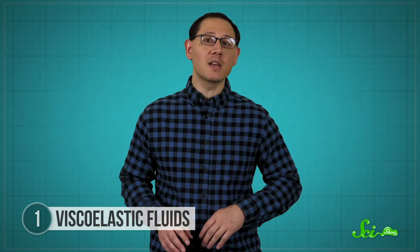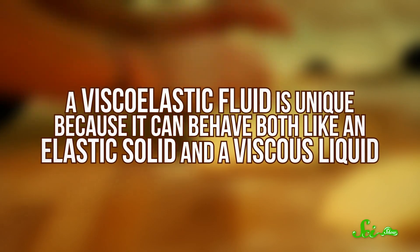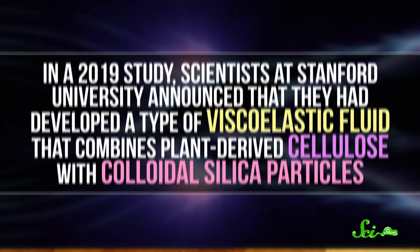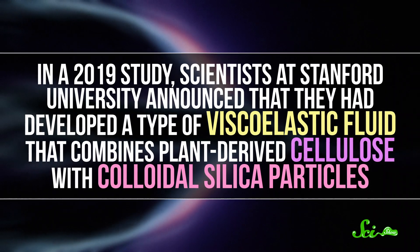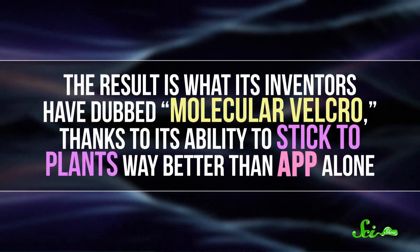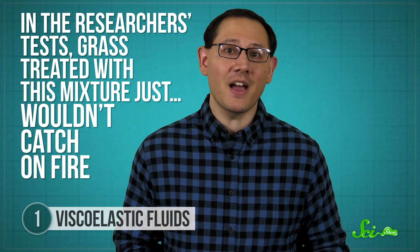But scientists are working to change that by combining APP with viscoelastic fluids. A viscoelastic fluid is unique because it can behave both like an elastic solid and a viscous liquid — in other words, it's both stretchy and sticky, kind of like bread dough. In a 2019 study, scientists at Stanford University announced that they had developed a type of viscoelastic fluid that combines plant-derived cellulose with colloidal silica particles. The result is what its inventors have dubbed molecular velcro, thanks to its ability to stick to plants way better than APP alone. When you mix this viscoelastic fluid with APP, 50% more fire retardant sticks to vegetation, and it can stay put even after half an inch of rainfall. In the researchers' tests, grass treated with this mixture just wouldn't catch on fire. And even better, they think it's environmentally safe enough to leave on plants long-term.